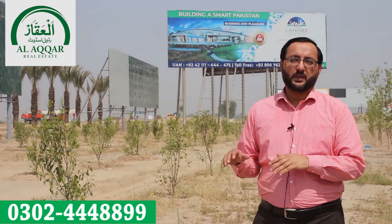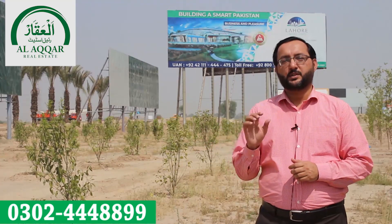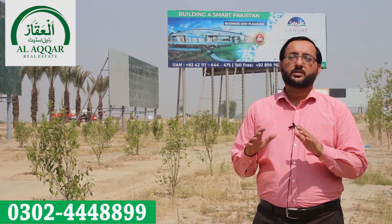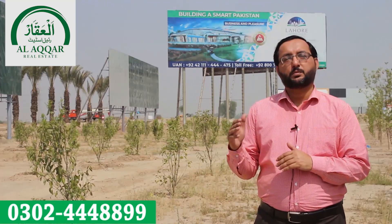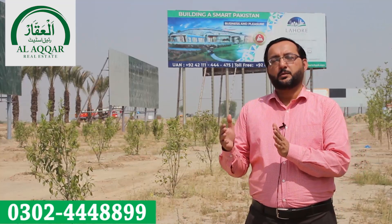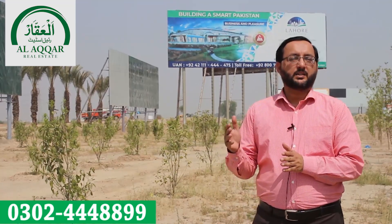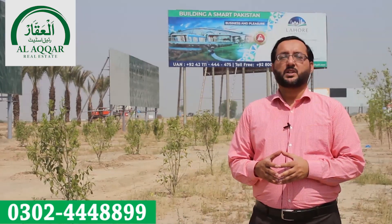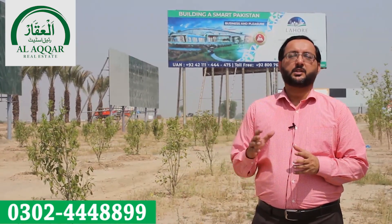Today we are on the site of Lahore Smart City. This is the most hot, most developed, and most active buying and selling project in Lahore. There are 12 Marla residential plots, and there are 4 Marla and 8 Marla commercial plots available.